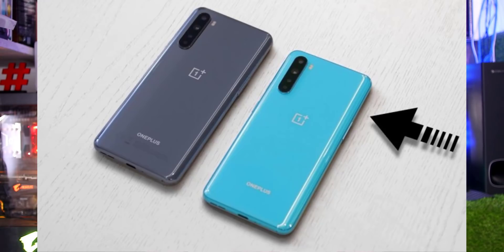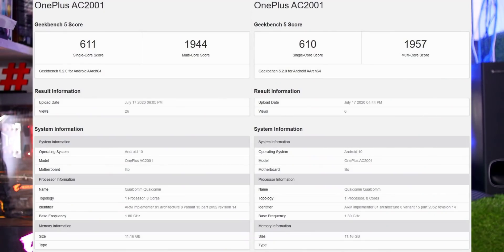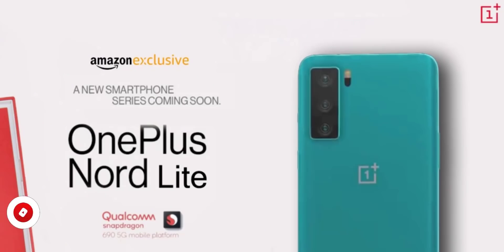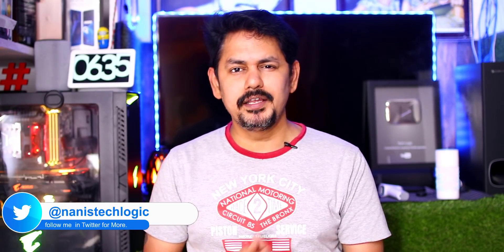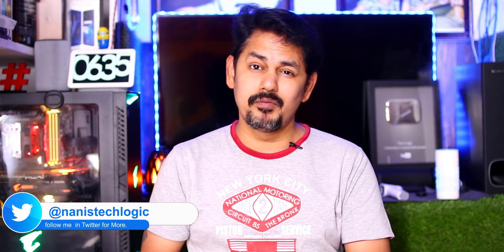The OnePlus Nord is available to launch on mobile. We have a lot of specifications for this mobile. It is available in Geekbench and has launched in Europe and India. It is using a Snapdragon 765 processor. In some countries, they may use a lower-end model with a Snapdragon 690 processor. OnePlus will also launch the OnePlus Nord Lite variant in other countries and India.